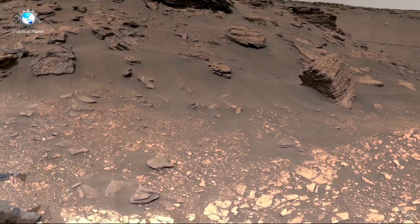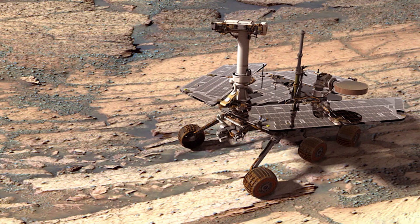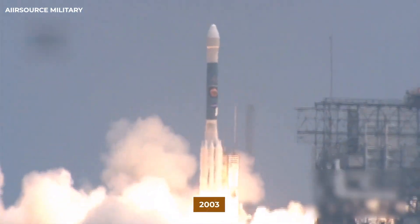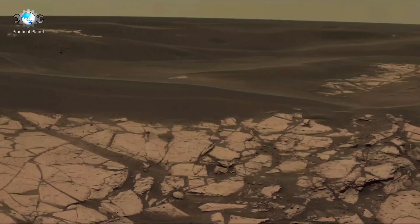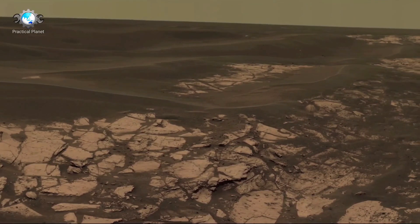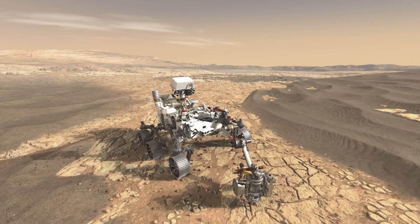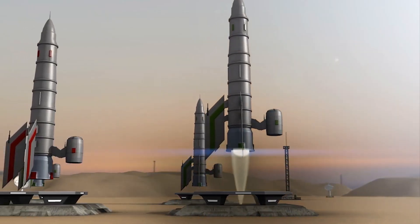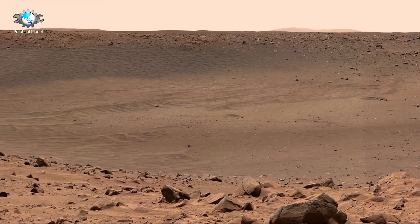Gale Crater, chosen for its diverse geological features, was considered an ideal location due to evidence suggesting that water once flowed there. The rover's exploration aimed to answer a key question: could Mars have supported life, and more importantly, can it do so in the future? By examining the Martian soil and atmosphere, Curiosity aimed to detect key elements like carbon, hydrogen, nitrogen, oxygen, phosphorus, and sulfur. It also sought to identify features that might indicate biological processes, such as biosignatures or biomolecules.